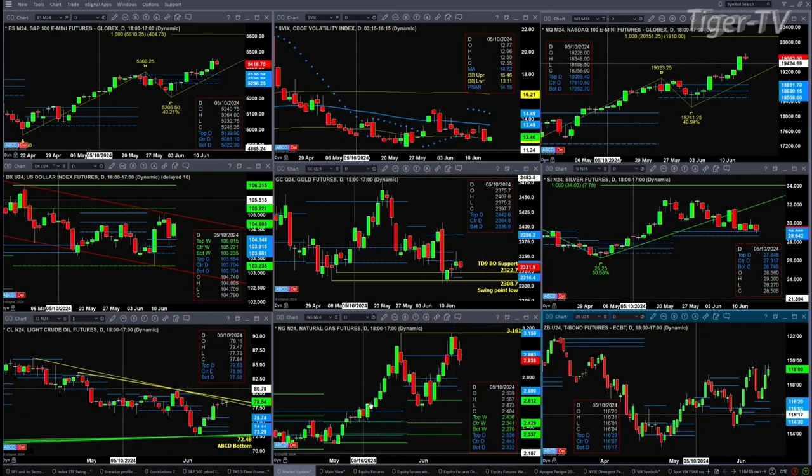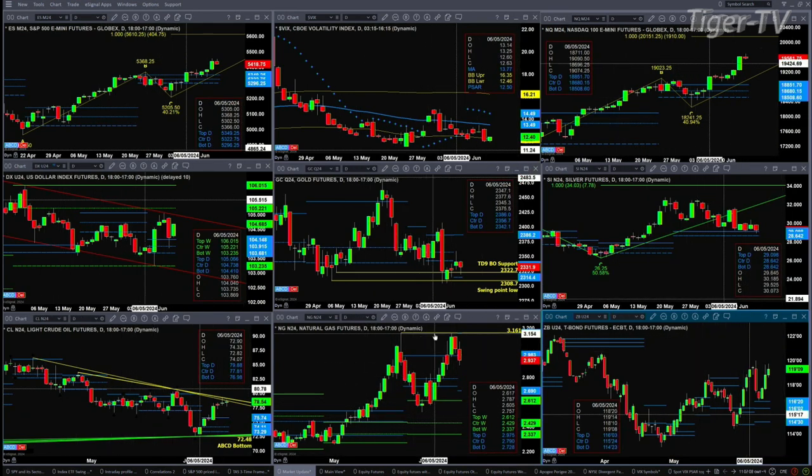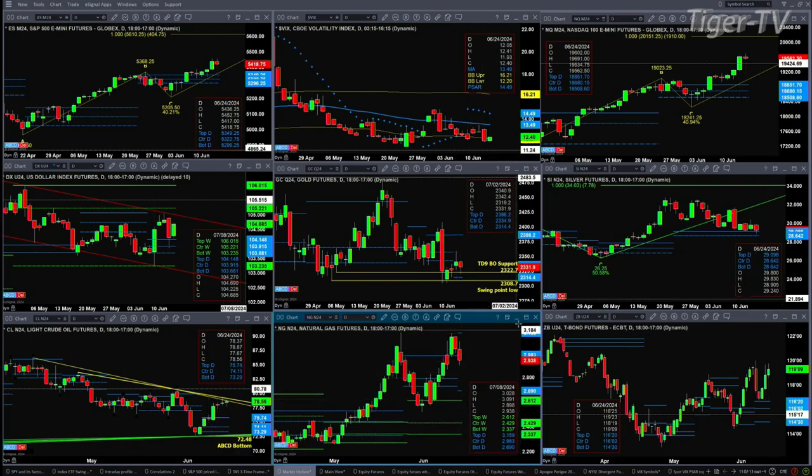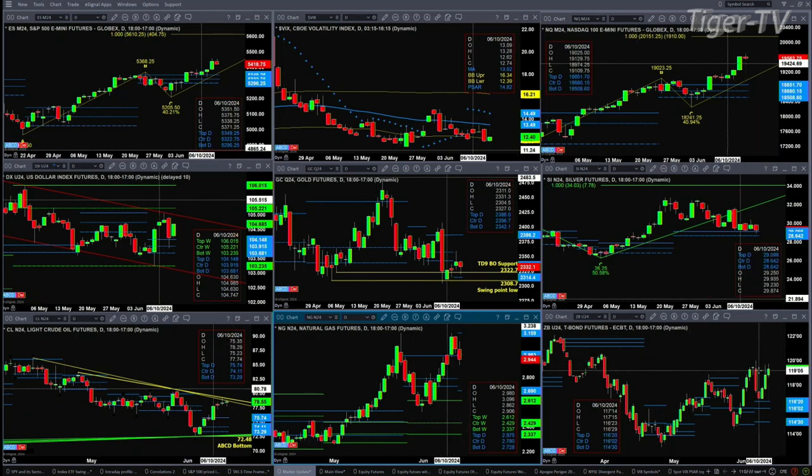Natural gas actually formed a road-in-the-mid indicator top yesterday, so I need to put that signal in here. We'll take a look at natural gas during the Trader Zed show. It looks like the price target would be down at about the 2.69 level.